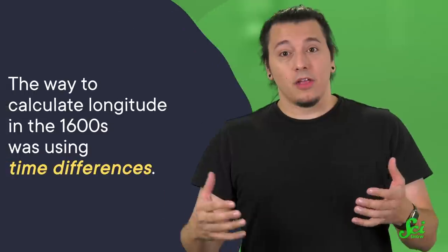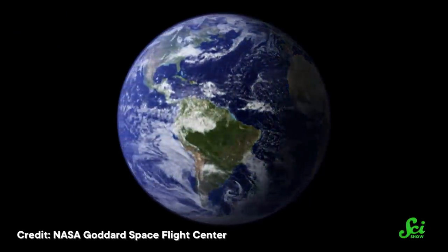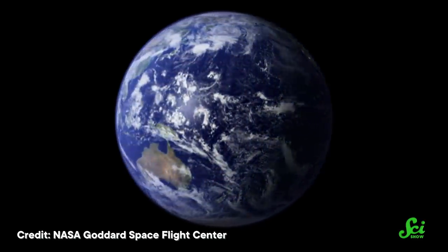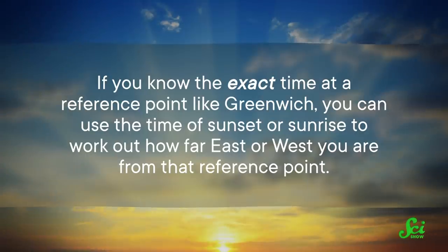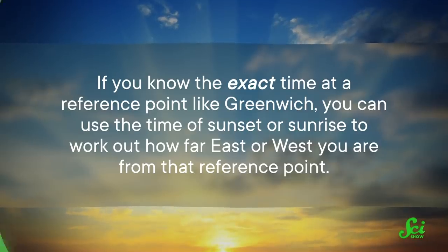As for longitude, the way to calculate that in the 1600s was using time differences. Because the Earth completes a full rotation once every 24 hours, moving 1/24th of the way around the equator, or 15 degrees of longitude, means the sun sets an hour earlier. If you know the exact time at a reference point like Greenwich, you can use the time of sunset or sunrise to work out how far east or west you are from that reference point. So really, determining longitude boiled down to making an accurate clock, which was a difficult task in the 1600s.